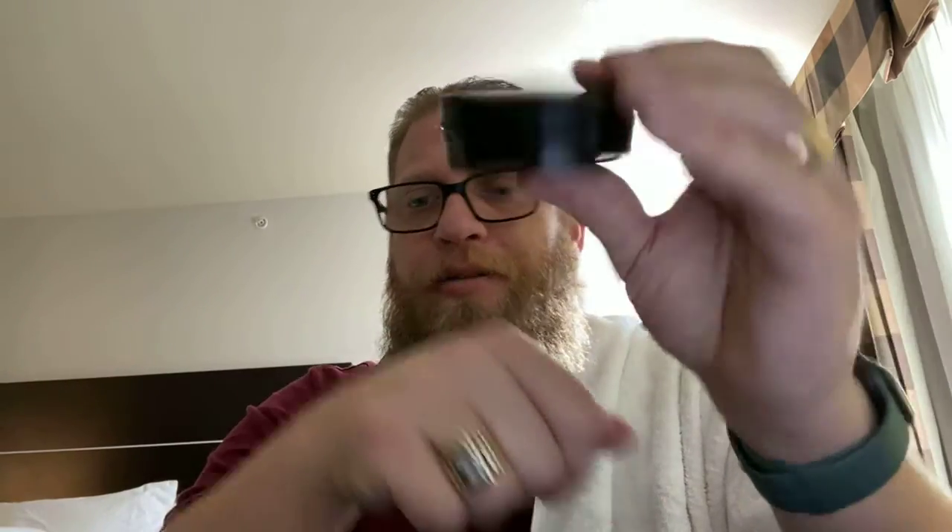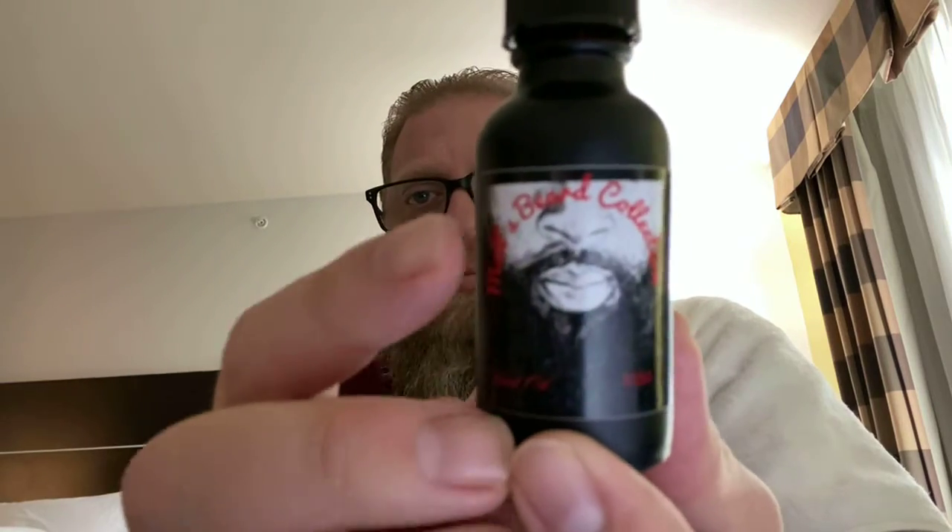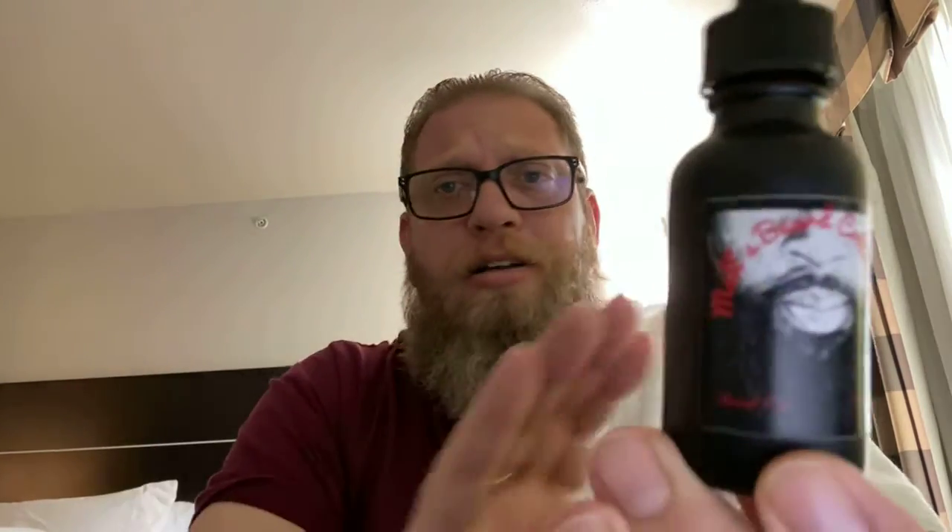On the back of the butter, you're going to have your ingredients and instructions. This is a two-ounce butter, and that is the rum. Again, you have Mel's face on the bottle here. He does all the designs and everything himself. I think it's awesome — he is truly an entrepreneur.